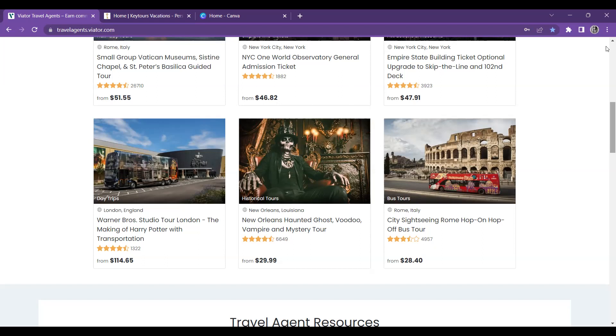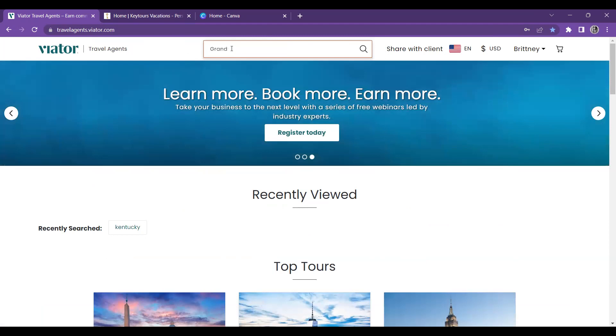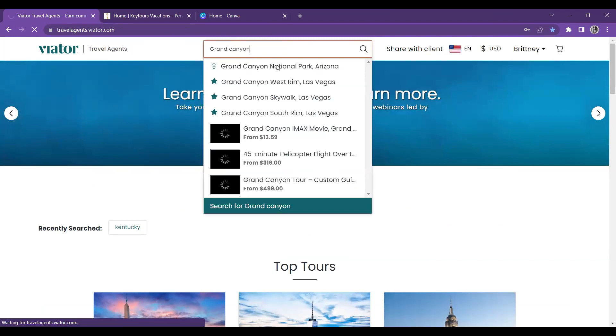For me right now, I'd like to see what they have available for the Grand Canyon because I really like the Grand Canyon. So I'm going to type in Grand Canyon — it might not come up with anything, and if it doesn't, that's okay, we'll just expand our search.